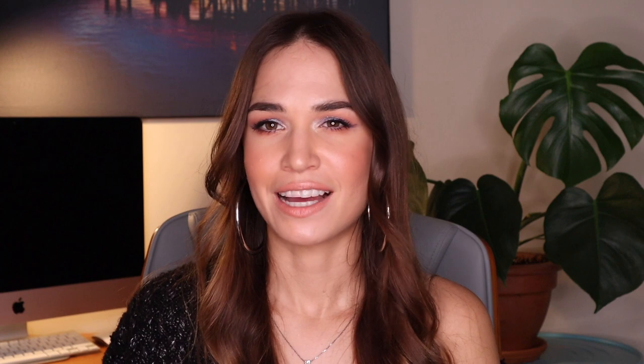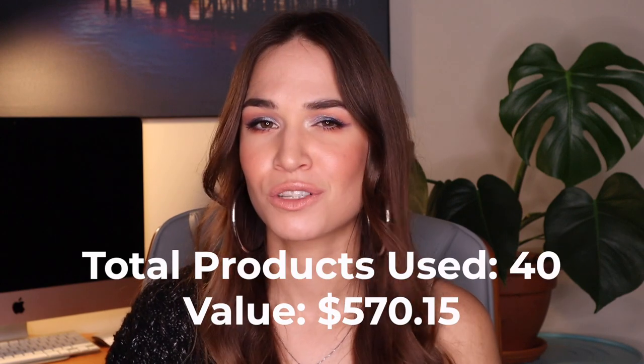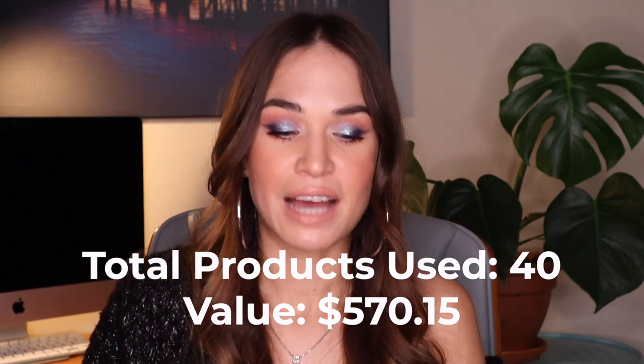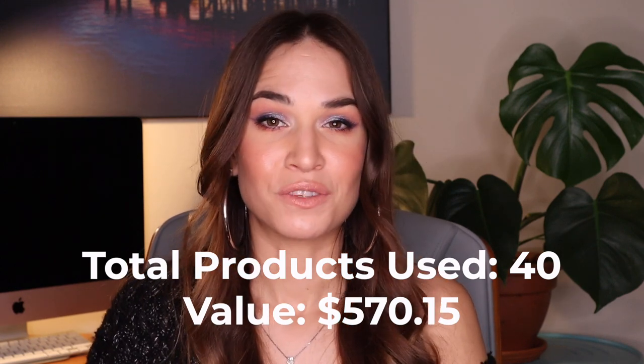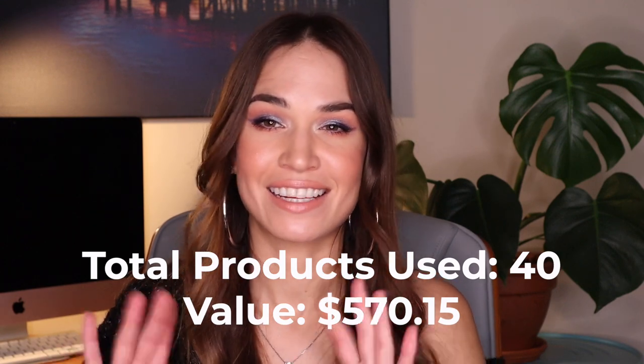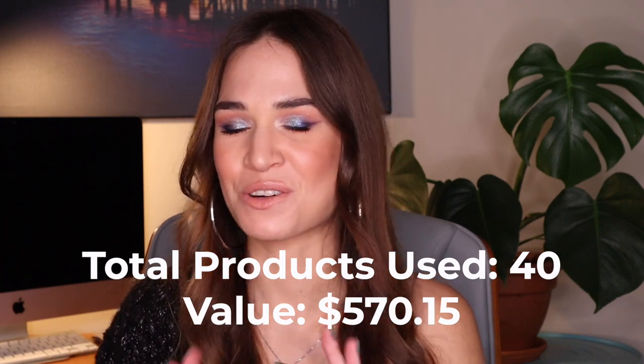I didn't pay retail for some of these products — I did get some on a discount. I included all of the sample products as $3 flat just so I had some sort of dollar value for them, rather than trying to figure out their actual value based on the full-size product worth. I did that last year and it was just so tedious, so I decided I'm not going to do that again — just a flat $3 for those products.